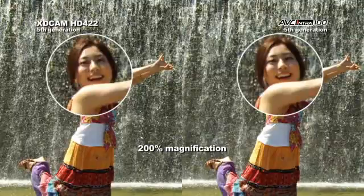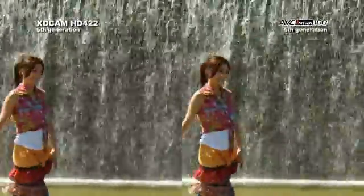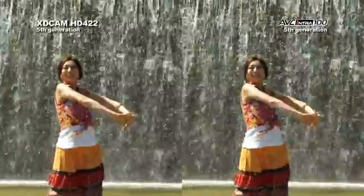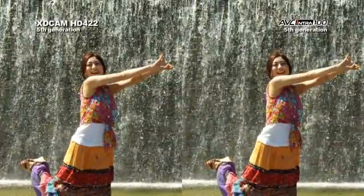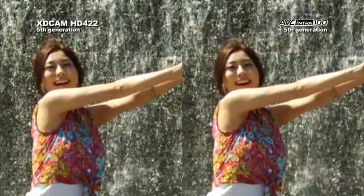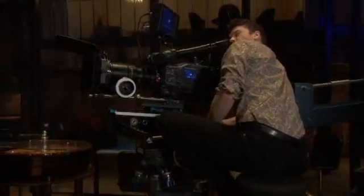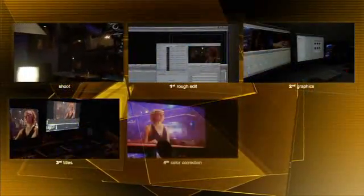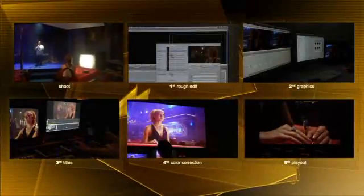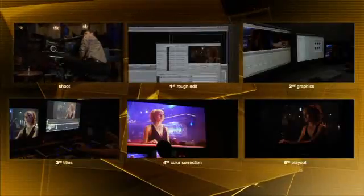The AVC Intra 100 image continues to retain its clarity and integrity because intra-frame codecs are robust and designed for high-end production, maintaining extremely high levels of quality generation after generation. Remember, every time you manipulate an image, you're creating another generation. As editing systems merge titles, graphic overlays, and effects into playable streams of video, it doesn't take long to get to a fifth generation.